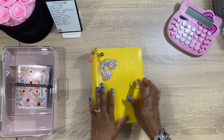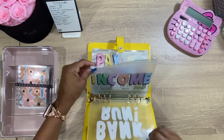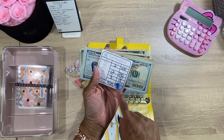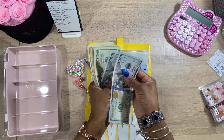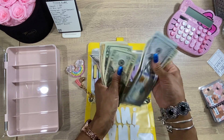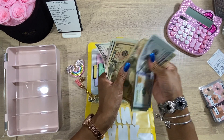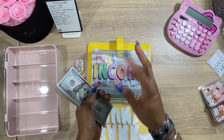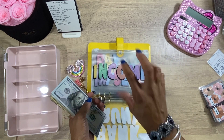Let's go ahead and grab our cash out of our binder and make sure we have our $525. 100, 200, 220, 240, 260, 280, 300, 320, 340, 360, 380, 400, 420, 440, 450, 460, 470, 480, 490, 510, 515, 520, 525. We got $525!